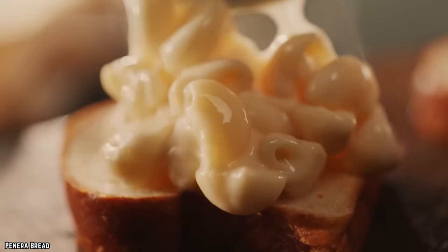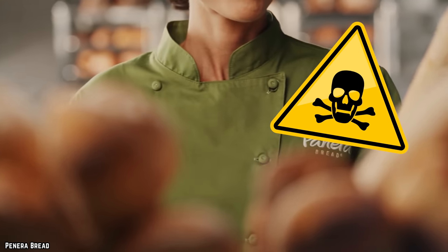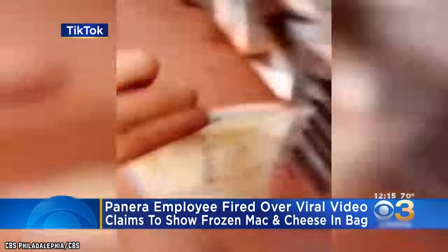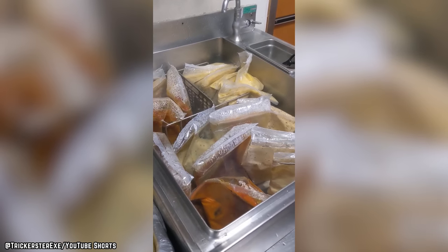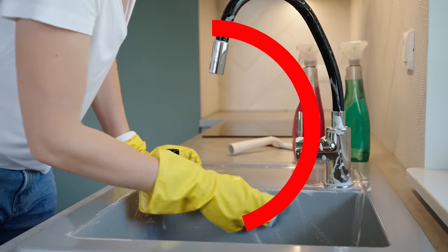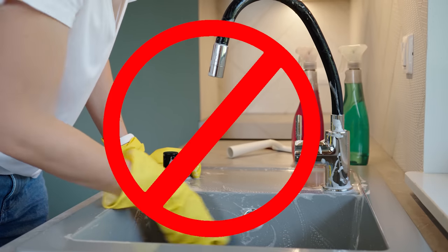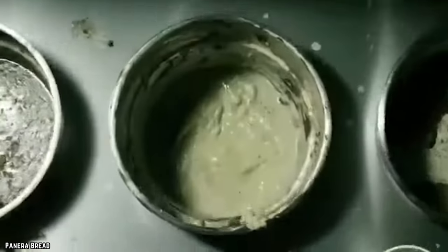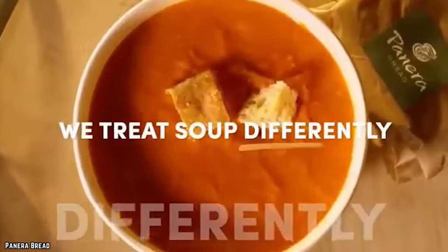Sadly, there are countless tales from former and current Panera Bread employees warning patrons to avoid their hot and steamy soup selections at all costs. Why? Hygiene, for starters. Apparently, Panera's soups arrive at their locations frozen in plastic bags, and those bags are generally thawed under hot water in a sink that is more often than not unsanitized. Sometimes these bags have tiny holes or tears, and the contents of both leaky and non-leaky soup bags are served up anyway. Would you like a little sink slime with that soup?